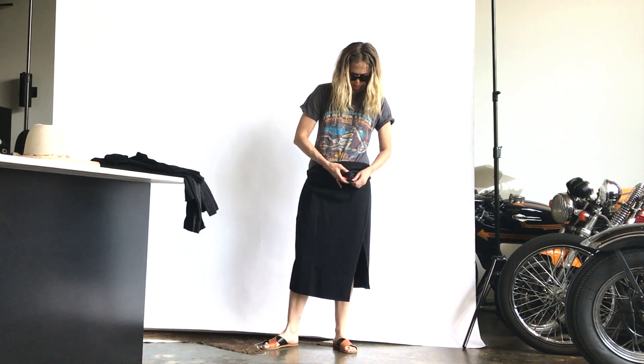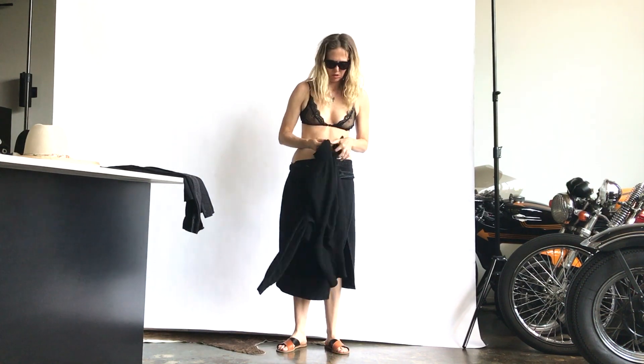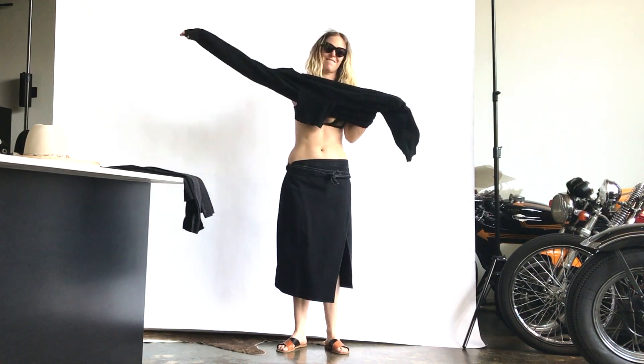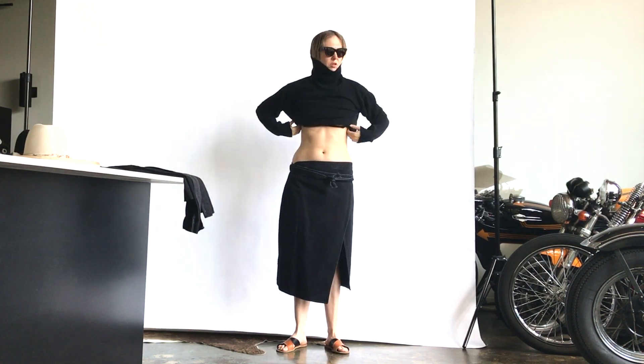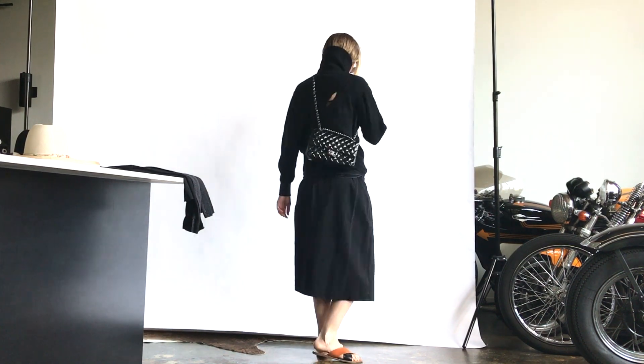My sunglasses in this episode are Celine. I've re-tied it at my hips, which is another great option for where you can tie it. And here it is with my Victor Glemaud cotton and cashmere slit turtleneck sweater and my little Chanel bag.